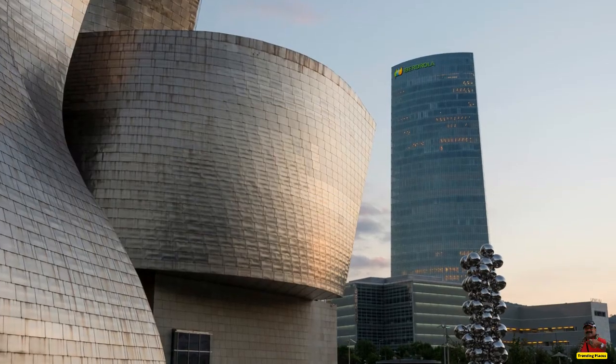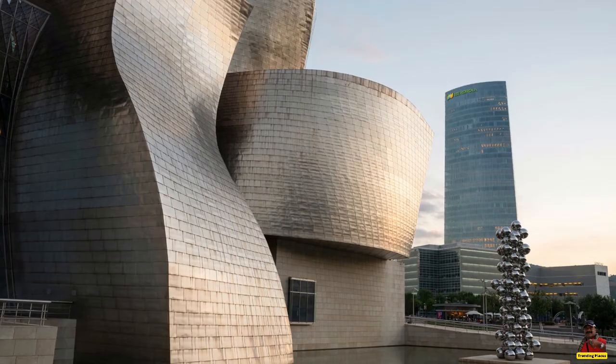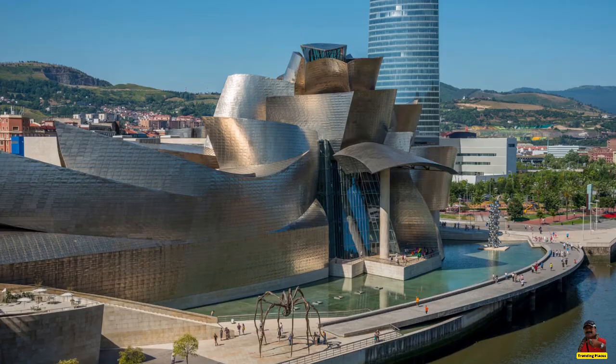The exterior's seemingly random shapes, which are made of titanium, limestone, and glass, are intended to capture the light and change in response to the sun and the weather.